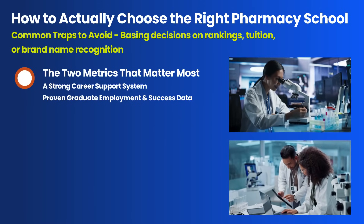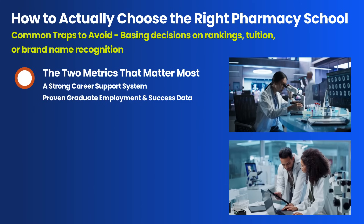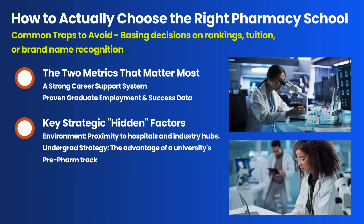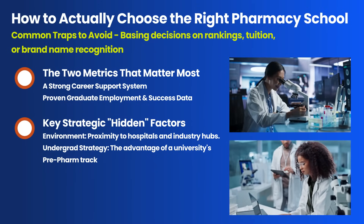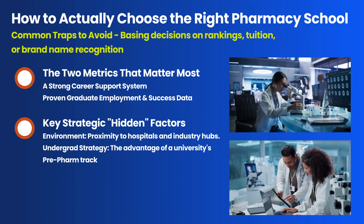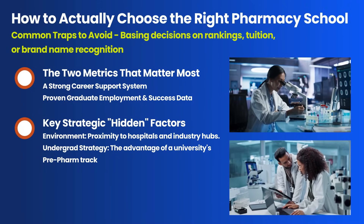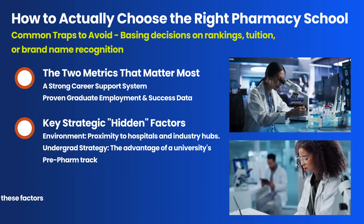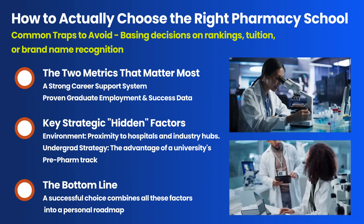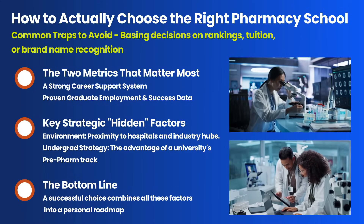Those two game-changers are a school's career support system and its actual graduate success data. The support system prepares you for success, and the employment data is the proof that it works. We also add two hidden strategic factors: first, environment — schools in major cities with their own hospitals offer more opportunities; and second, undergrad strategy — since public pharmacy schools often favor their own students, getting into their pre-pharmacy track gives you a massive advantage. A choice you won't regret comes from combining all these factors to create a complete roadmap from where you are now to your final goal.